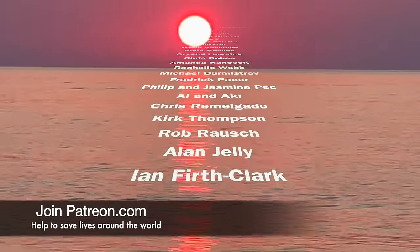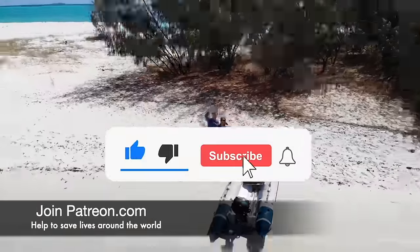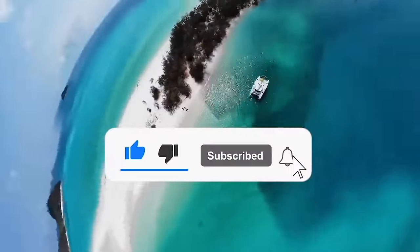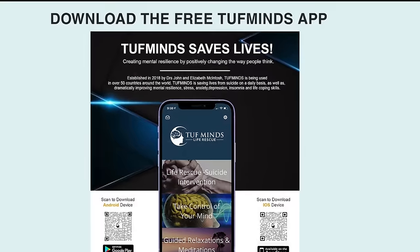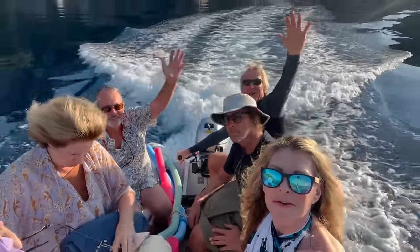Thanks for joining us on this journey. Don't forget to like and subscribe, and if you want to be part of an exciting way to save lives around the world, join our Patreon family and get up close and personal with us.